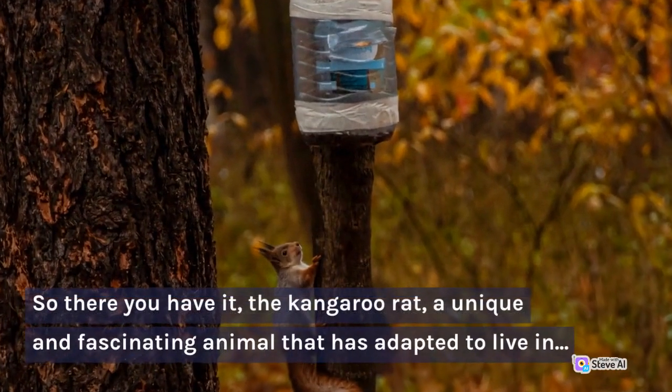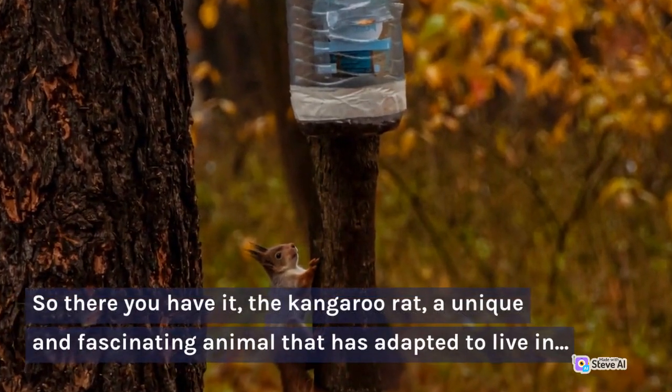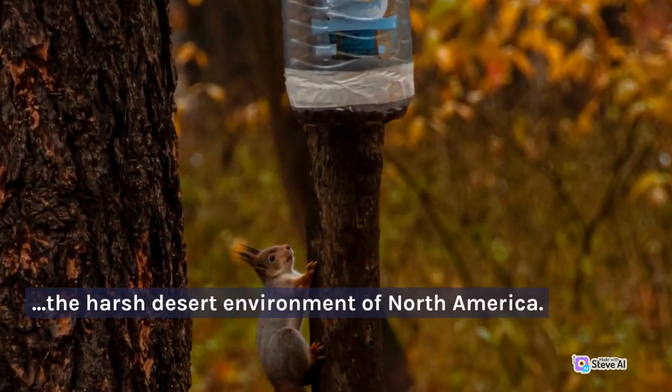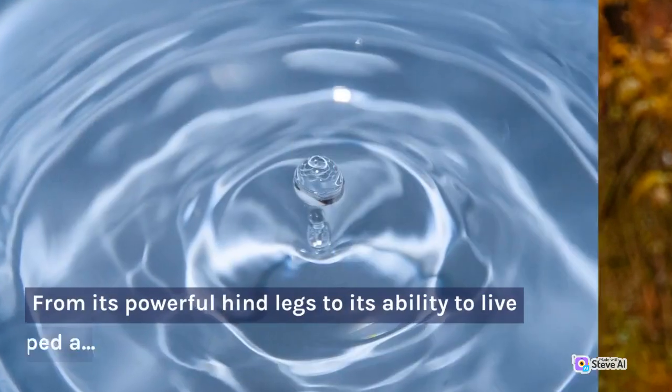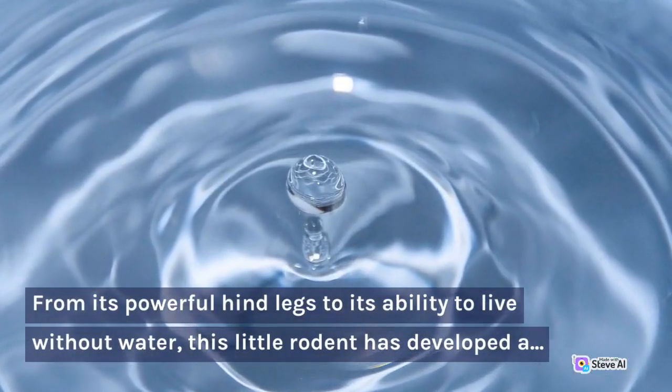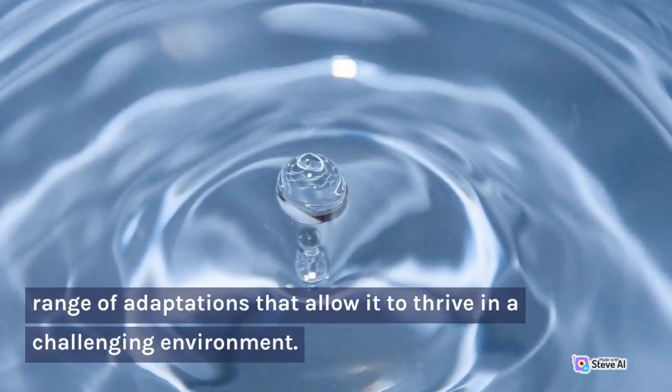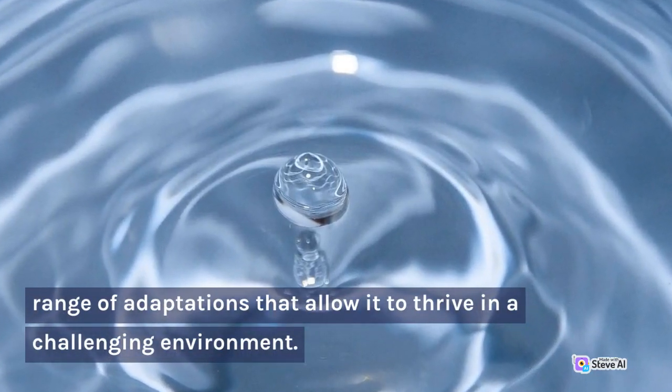So there you have it — the kangaroo rat, a unique and fascinating animal that has adapted to live in the harsh desert environment of North America. From its powerful hind legs to its ability to live without water, this little rodent has developed a range of adaptations that allow it to thrive in a challenging environment.